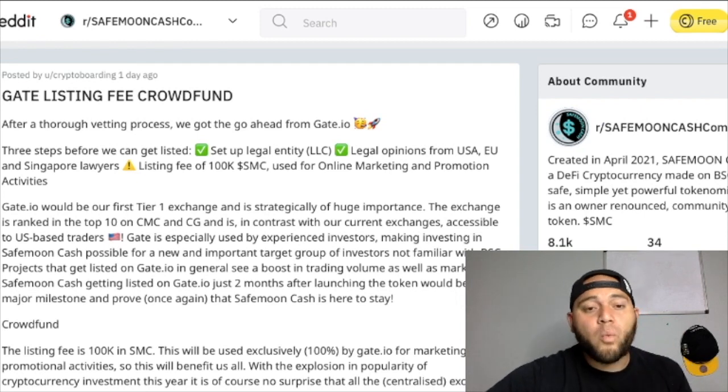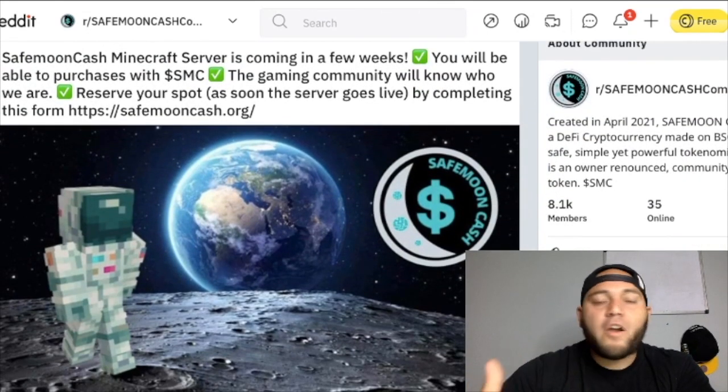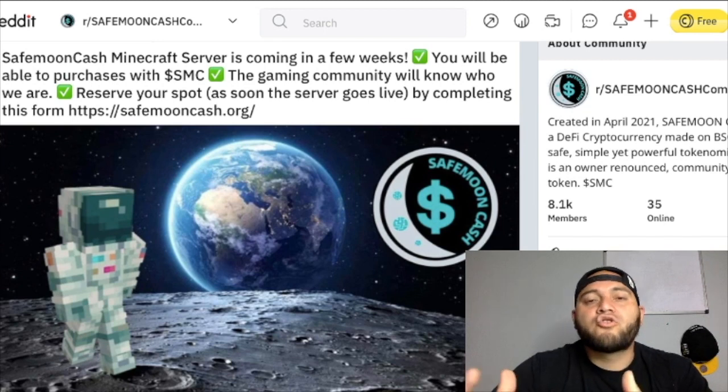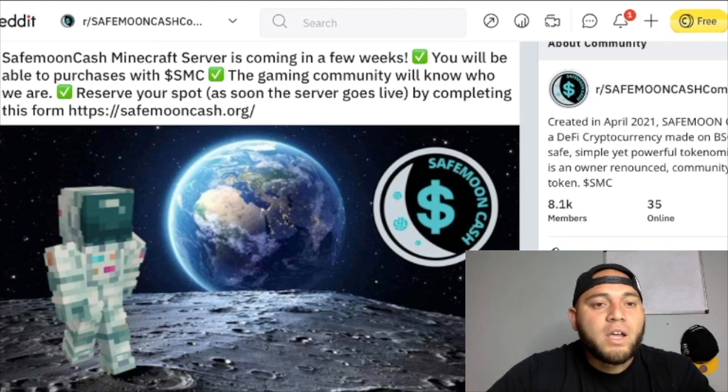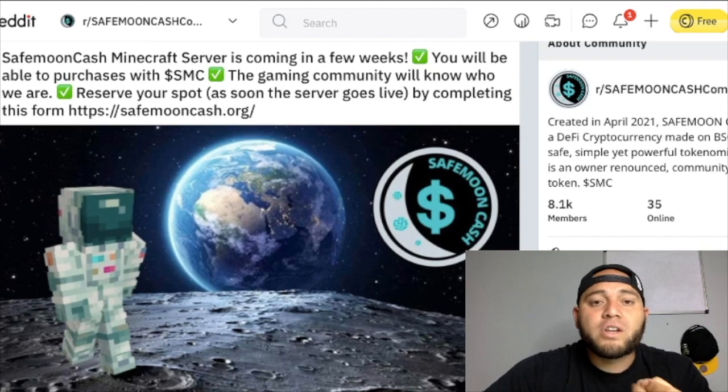The second major thing they are currently working on is their Minecraft server. Minecraft is a very popular game that's been around for years. SafeMoon Cash is developing their own Minecraft server and that's probably going to attract many different gamers and community-driven people. The SafeMoon Cash Minecraft server is coming in a few weeks — you will be able to purchase with SMC, and the gaming community will know who they are. You can reserve your spot as soon as the server goes live by completing a form. This is also going to be very impactful in bringing in more volume for SafeMoon Cash.